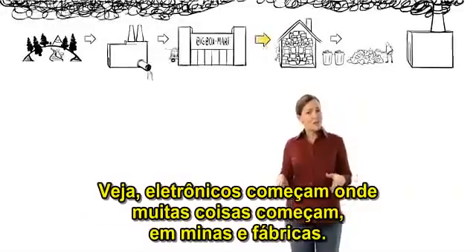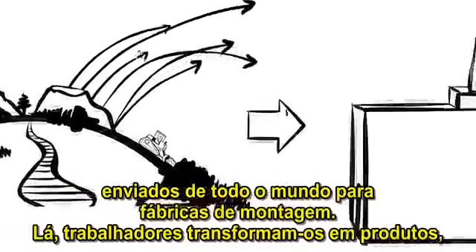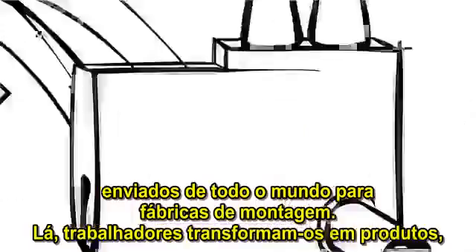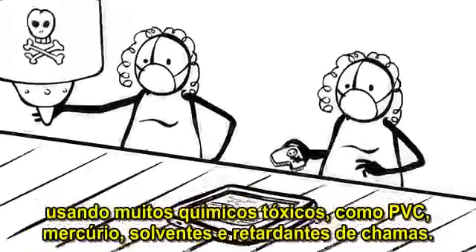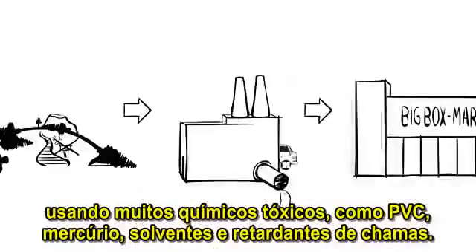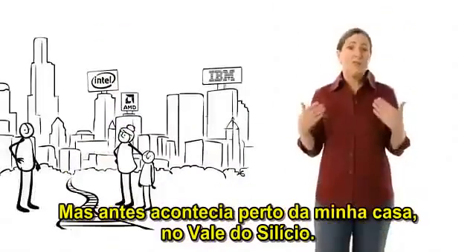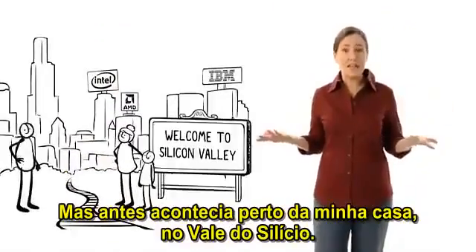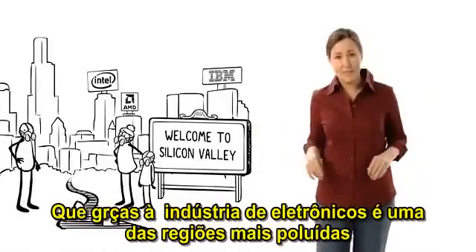Electronics start where most stuff starts — in mines and factories. Many of our gadgets are made from a thousand different materials, shipped from around the world to assembly plants. There, workers turn them into products using loads of toxic chemicals, like PVC, mercury, solvents, and flame retardants. Today, this usually happens in far-off places that are hard to monitor. But it used to happen near my home, in Silicon Valley, which, thanks to the electronics industry, is one of the most poisoned communities in the U.S.